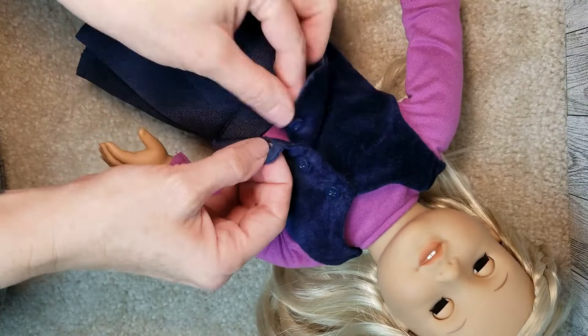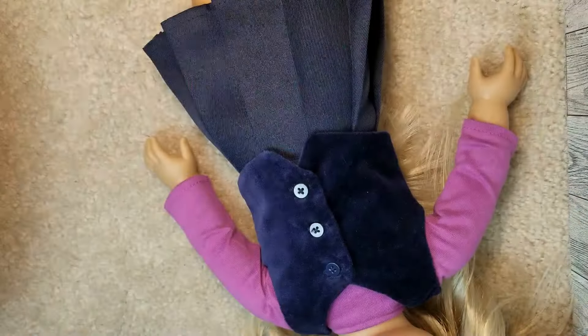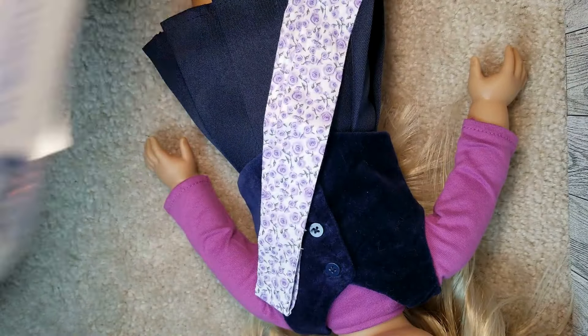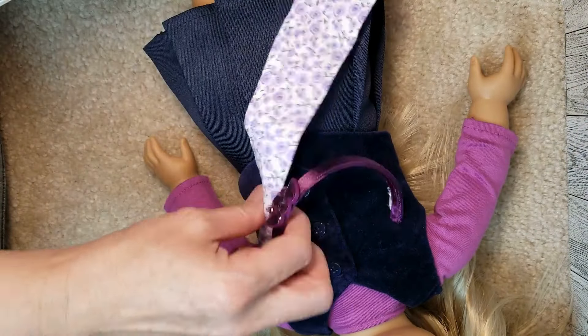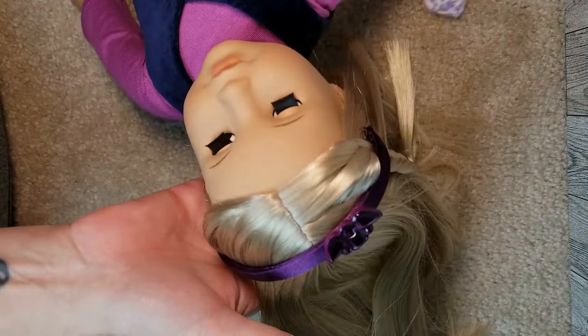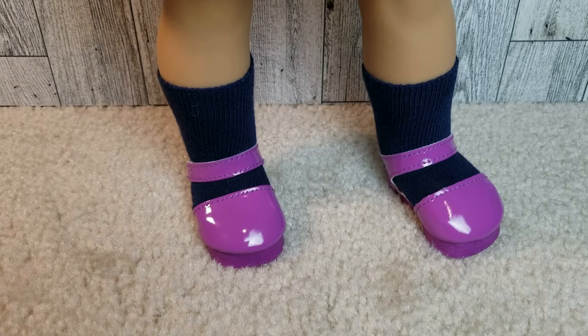Here's where I store my hair things. They're in a tub, and within the tub I have baggies of things like ponytail holders, head elastics, or bobby pins so that it's not quite so chaotic within that little tub.